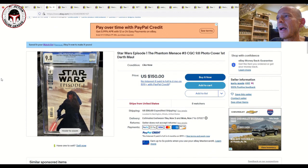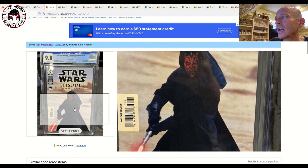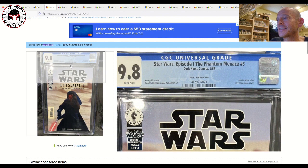Next up is Star Wars Episode 1: The Phantom Menace #3, a book I've covered before. This is the photo variant cover showing Ray Park fighting Qui-Gon Jinn on the sands of Tatooine — the less expensive variant. The painted close-up of Darth Maul's face is pricier. This is listed at $150 with $10 shipping, eight watchers, and it's CGC 9.8. This is the first cover appearance of Darth Maul, and it's a great iconic image for Phantom Menace fans.